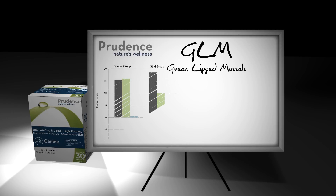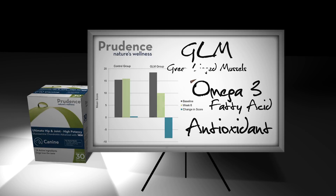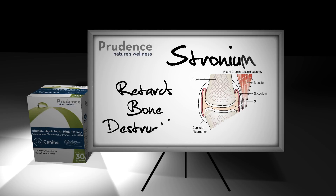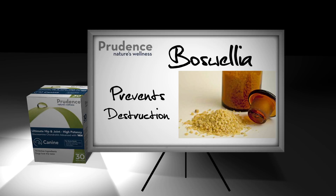Green-lipped mussel, or GLM, has been proven to decrease pain and swelling in dogs, and contains a unique omega-3 fatty acid which decreases inflammation and acts as an antioxidant to prevent further destruction of cartilage tissue. In addition, egg proteoglycan matrix can help decrease stiffness and has a special mineral called strontium which retards bone destruction in the joint.